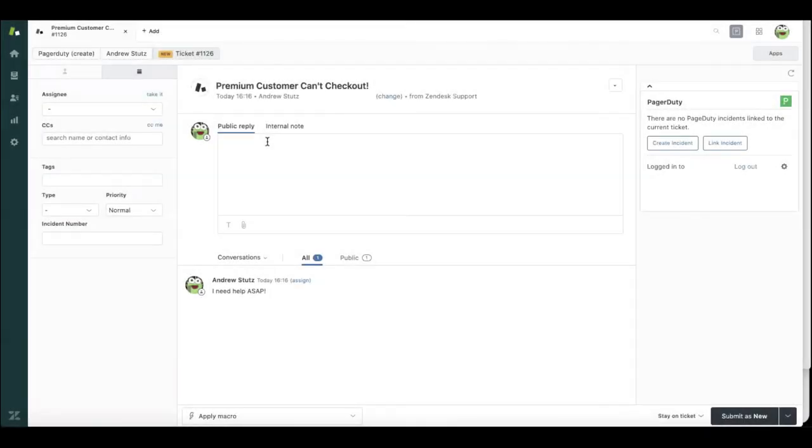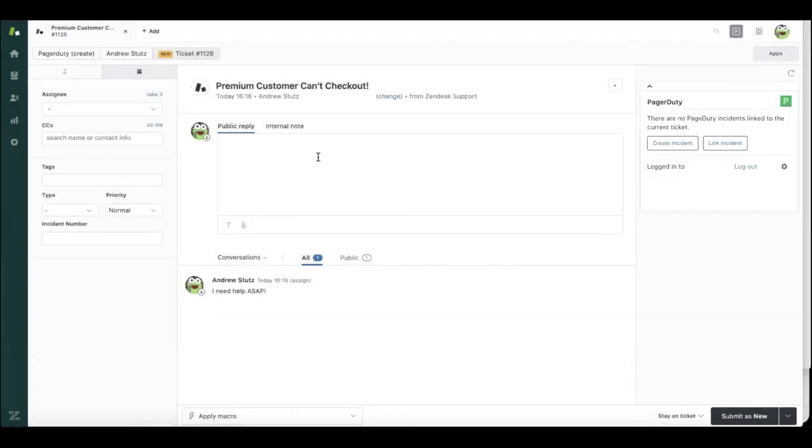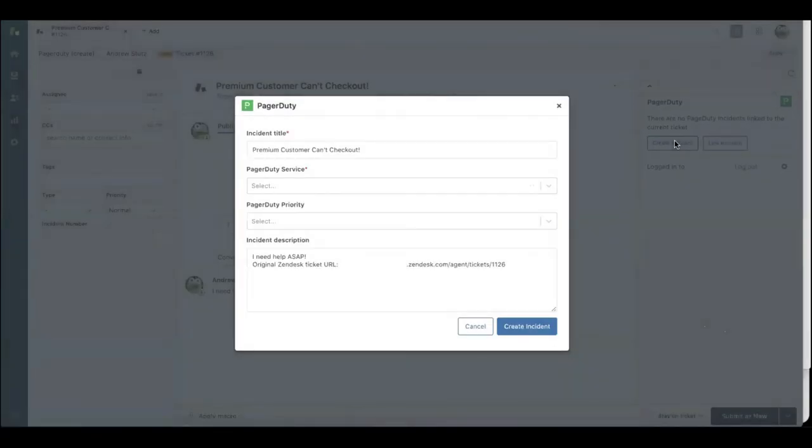Now imagine you're a customer service agent and a premium customer can't check out, but this time Mary and John and the other engineering teams don't know about the problem — there's no problem going on with fulfillment. I click on the PagerDuty status dashboard and I can see that fulfillment is all green, inventory is green, the e-commerce marketplace is all green, yet a customer is complaining they can't check out. As a customer service agent, I determine I need to escalate this to engineering. With the power of PagerDuty for customer service operations and our new incident command console, I can immediately escalate and create an incident for the right development team.